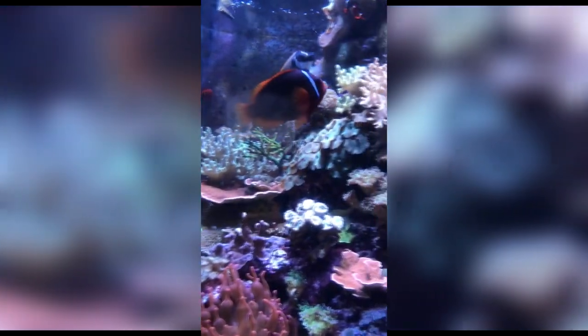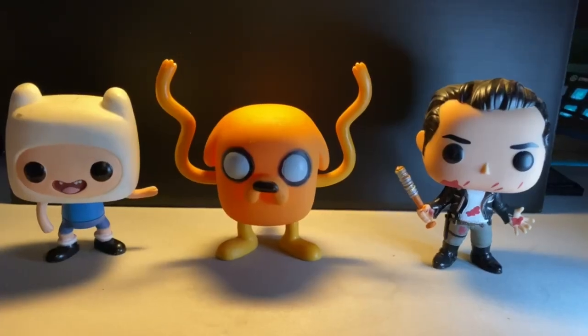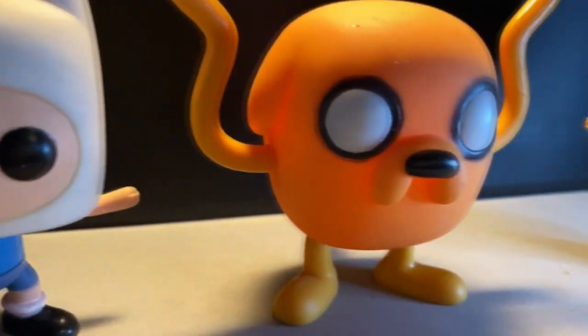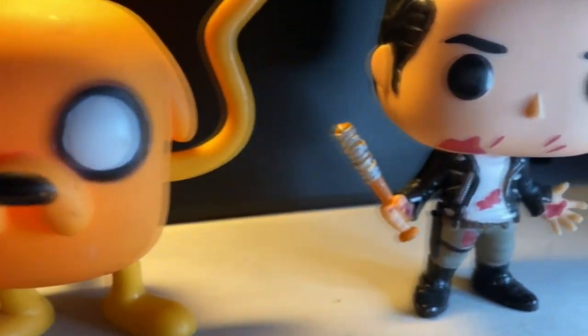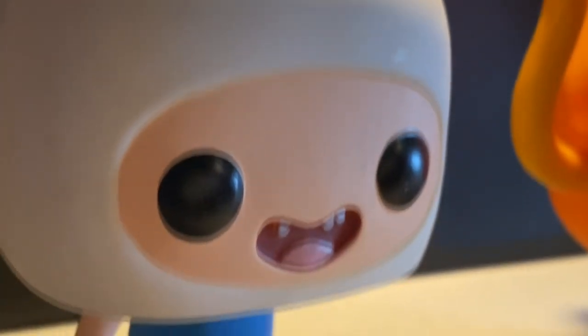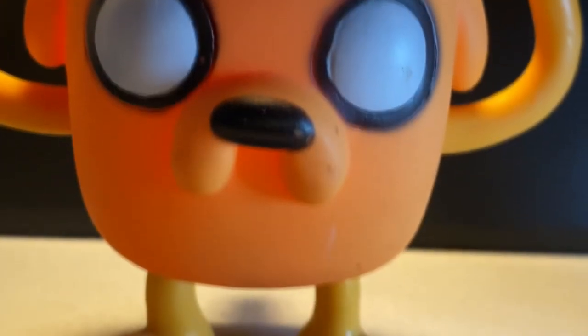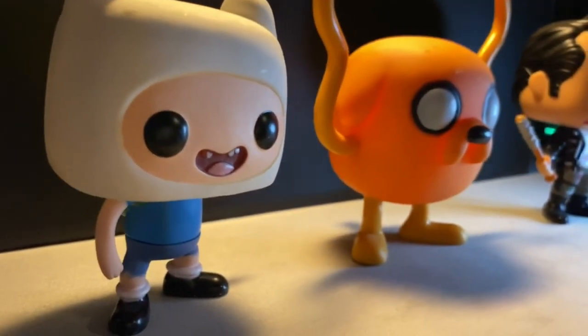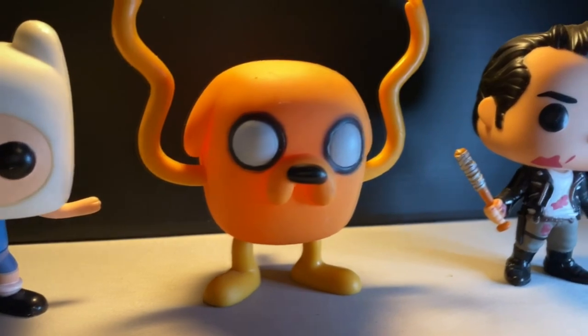Let's get started with the first three. As you can see, we got Finn the Human from Adventure Time, Jake the Dog from Adventure Time, and Negan from The Walking Dead — excuse me. These pops are a little bit dirty because they've been in storage, but these are the first three I have ever purchased and they've kind of hung around this long, so don't mind the dust on them.